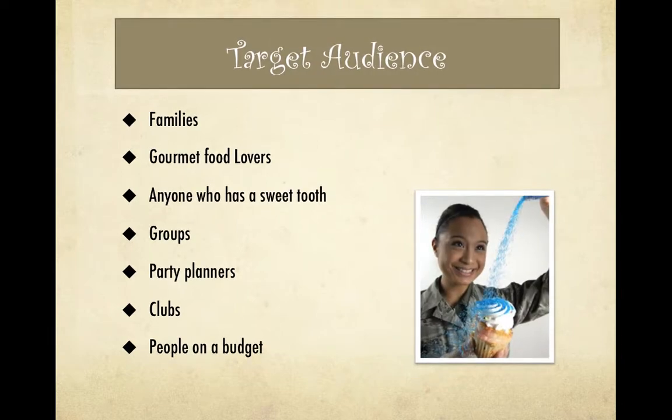Sweet Sensations' target audience includes families, gourmet food lovers, anyone who has a sweet tooth, groups, party planners, clubs, and people on a budget.